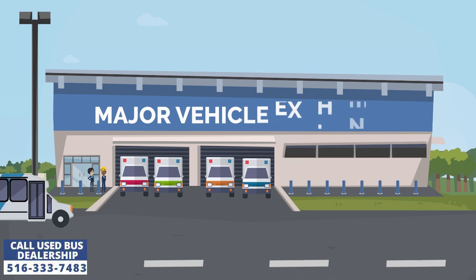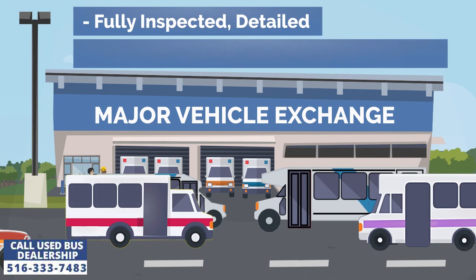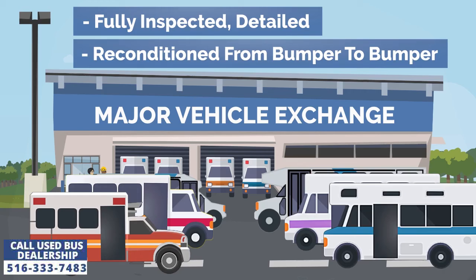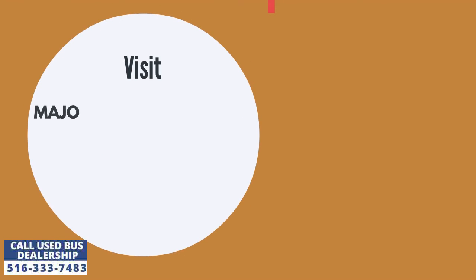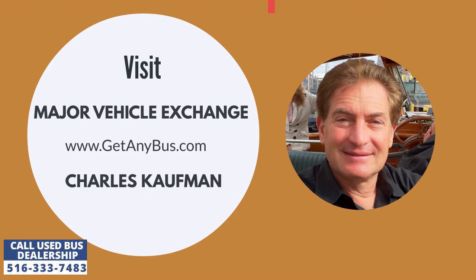Major Vehicle Exchange is a used minibus for sale dealership that has sold its shuttle buses to customers across the United States for more than 35 years. For more information, visit Major Vehicle Exchange at www.getanybus.com and call the owner Charles Kaufman at 516-333-7483 today.